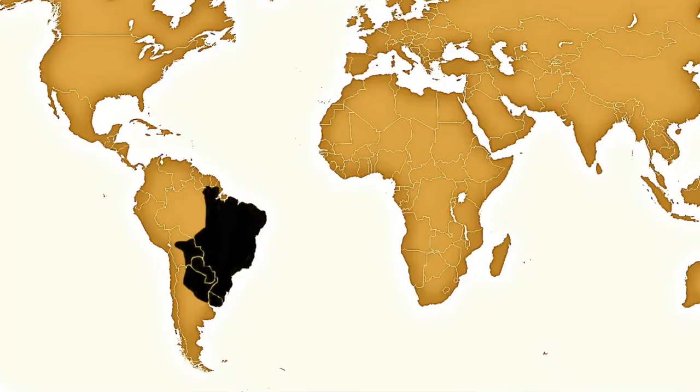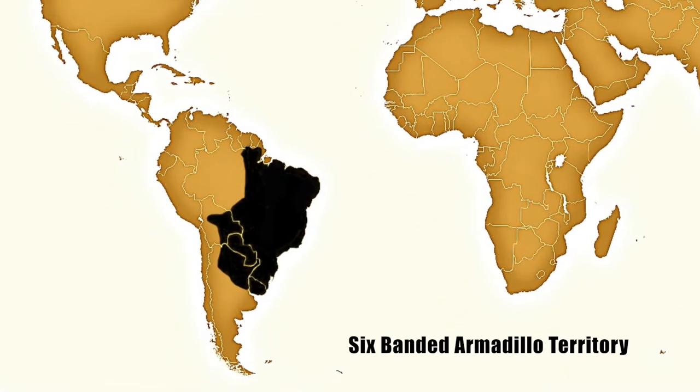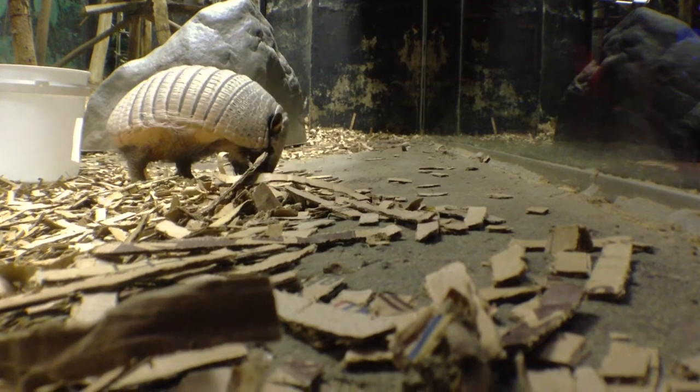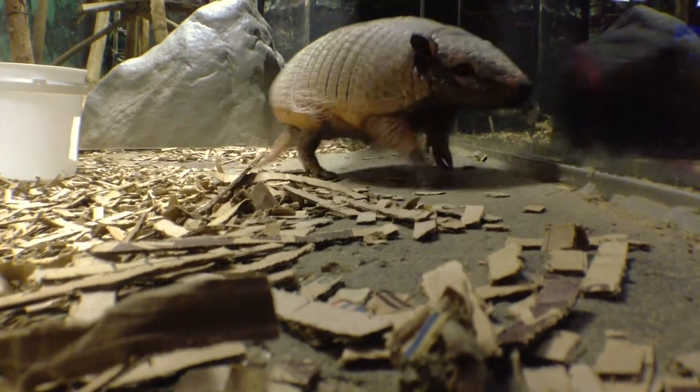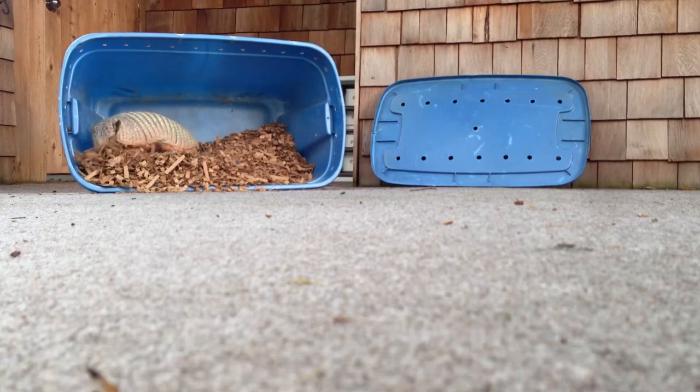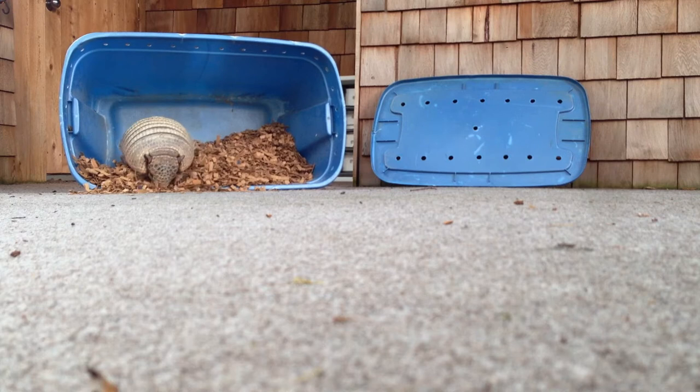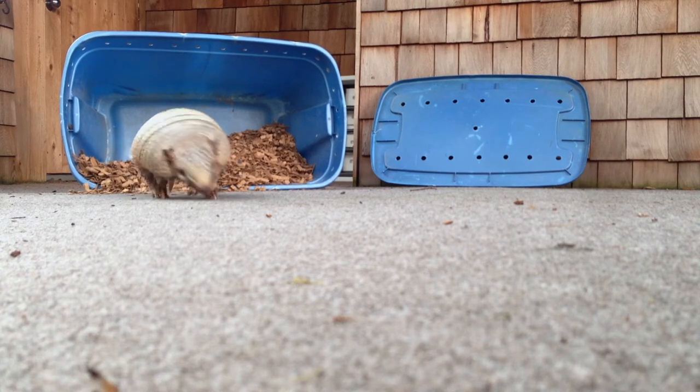All armadillos come from Latin America. There is one species, the nine-banded armadillo, that has been seen in the United States. This six-banded armadillo can weigh anywhere between 7 and 14 pounds. They live for up to 15 years in captivity and you'll find them on the grasslands of South America.